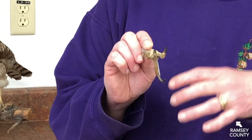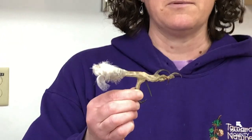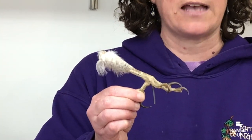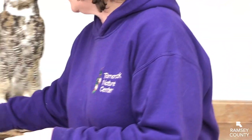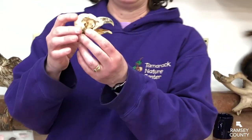So they can grab on, they can carry the prey someplace else, and then they will be able to eat it. Another thing that they share in common are these really great hooked beaks.